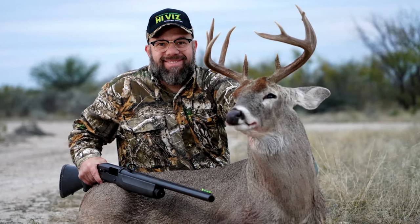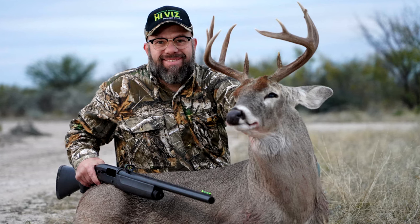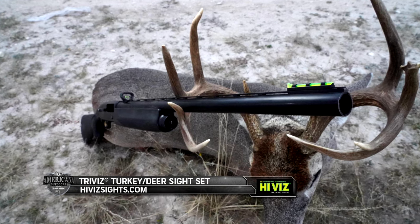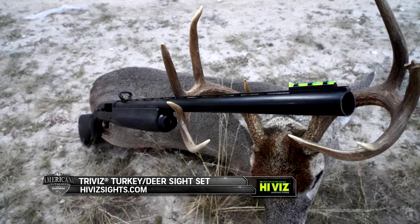Congratulations, Trevor. This 10-point is a great addition to your collection of white tails. To learn more about the Tri-Viz sights Trevor used in the field today, head on over to HiVizSights.com.